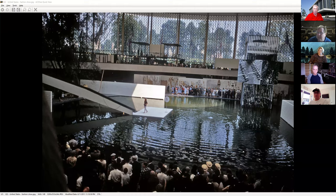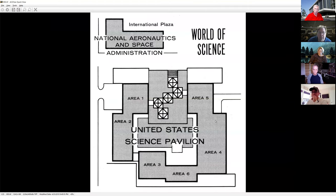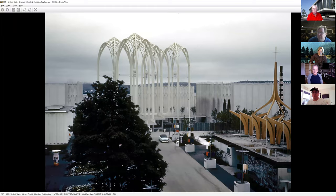We're going to go over to Seattle now — one of the really striking World's Fair pavilions done by the United States government. This was a very large pavilion designed to be permanently part of Seattle Center after the fair. That's a really nice thing when you can design a pavilion for both a World's Fair use and a post-fair use. It's still in Seattle today and still very popular.